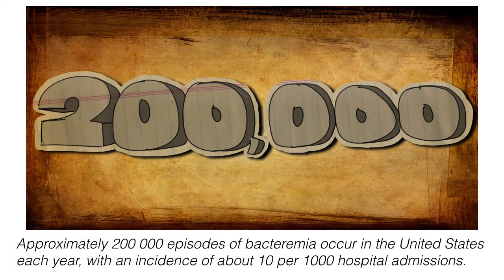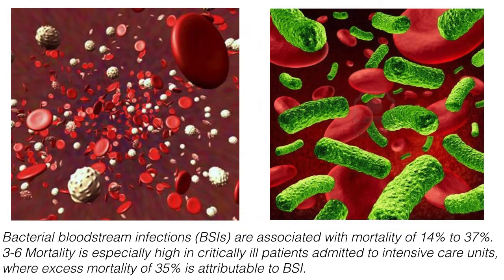Approximately 200,000 episodes of bacteremia occur in the United States each year, with an incidence of about 10 per 1,000 hospital admissions. Bacterial bloodstream infections, or BSIs, are associated with a mortality between 14 to 37%. Mortality is especially high in critically ill patients admitted to the ICU, where excess mortality of 35% or more is attributable to bloodstream infections.